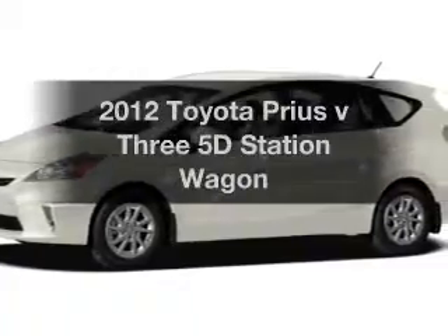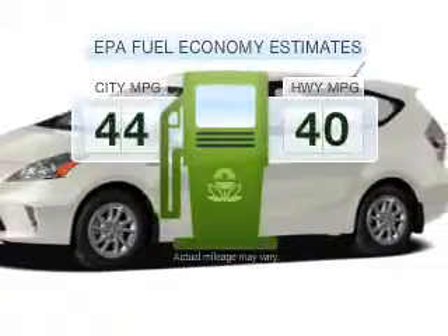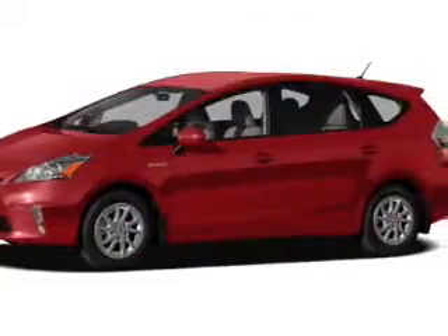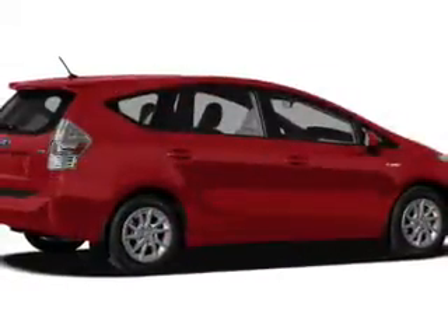This is the set of wheels you've been looking for. In the city or on the highway, you'll spend less time at the pump with this fuel-efficient vehicle, with a reliable engine that responds smoothly to its automatic transmission.